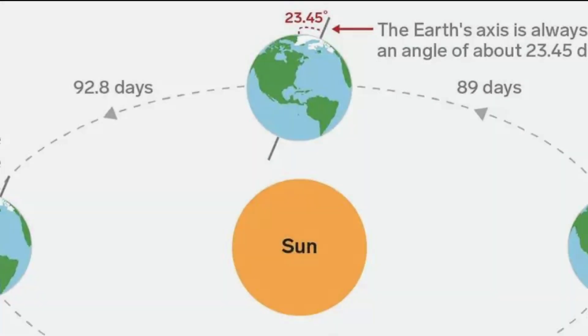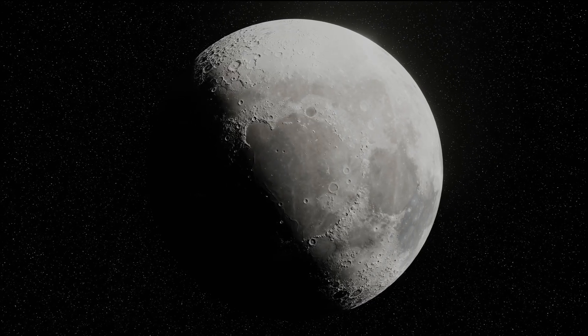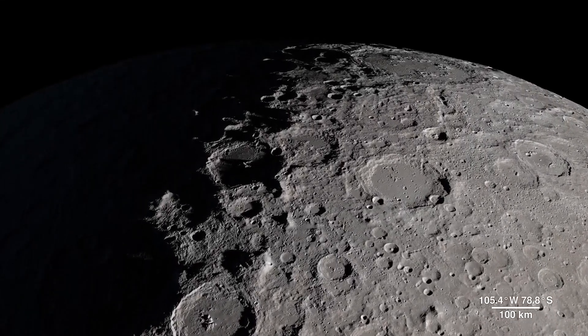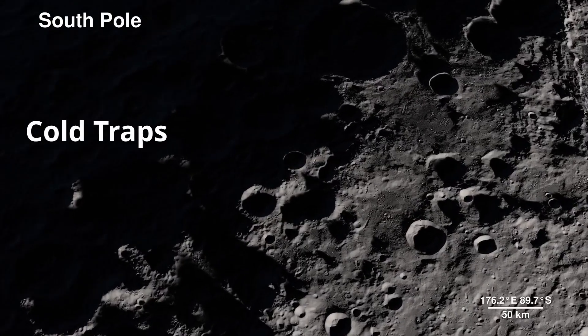We know that the Earth tilts about its axis as it moves around the Sun, but the Earth's moon doesn't tilt like this. Instead, there are craters near the moon's poles that never receive any sunlight, permanently engulfed in frigid darkness. These craters are appropriately called cold traps.